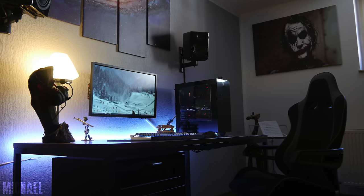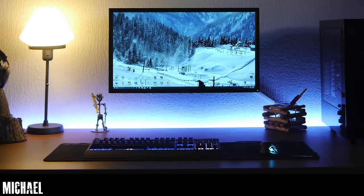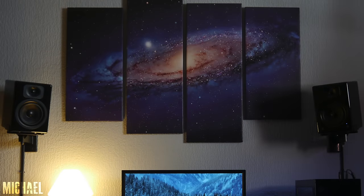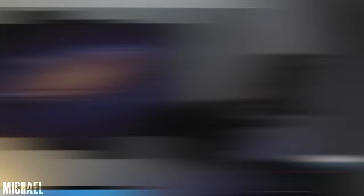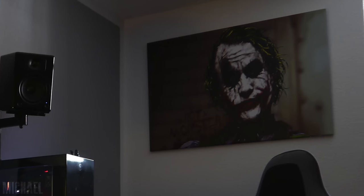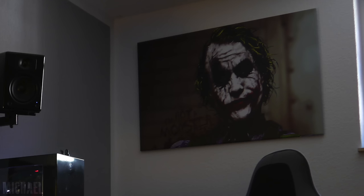Starting off the show we got a very mellow and relaxing setup from Michael. He's got a 27-inch BenQ monitor hooked up on the wall along with a pair of Wavemaster speakers up top and a pretty cool Galaxy mural as well. And that Joker poster on the other wall — I feel like adding any Heath Ledger Joker poster in your room automatically increases the badass level.